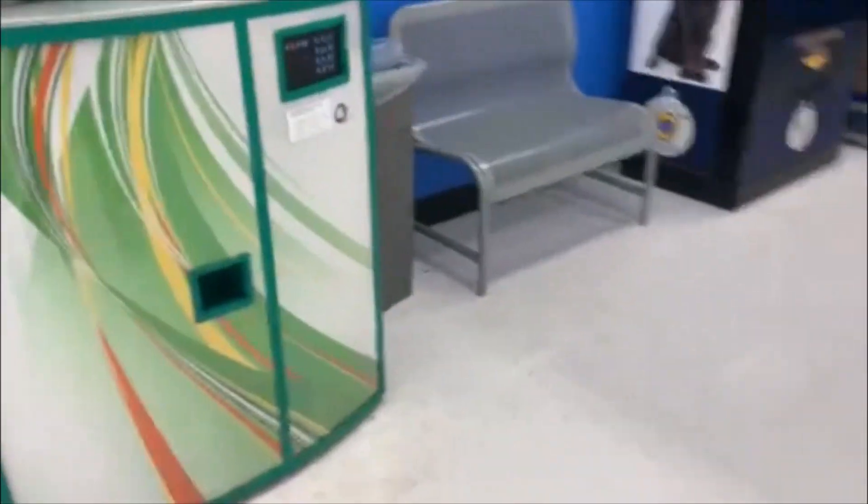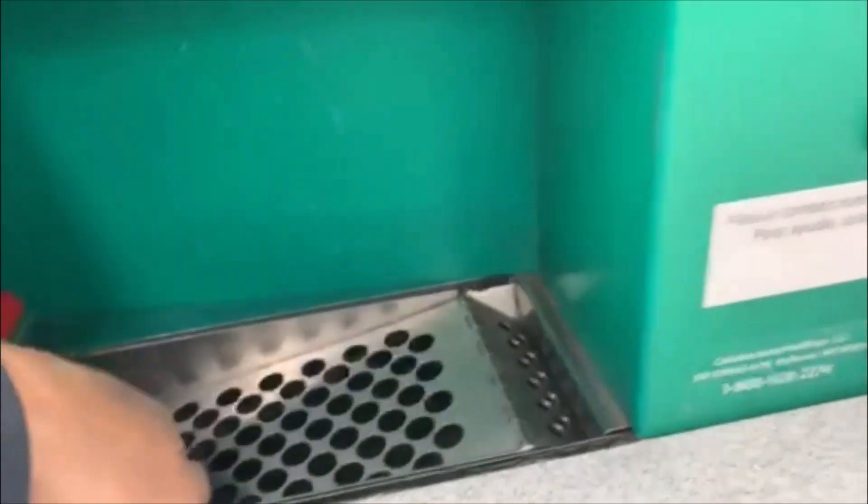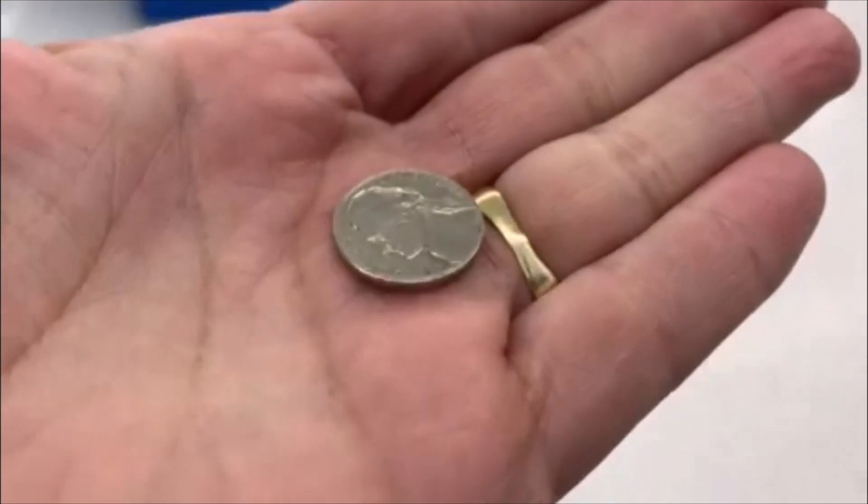All righty guys, there is the Coinstar. Let's go check it out, see if we got anything. Oh, there's something down in there. What do we got? We got ourselves a nickel. We'll take it. All right guys, till the next one.